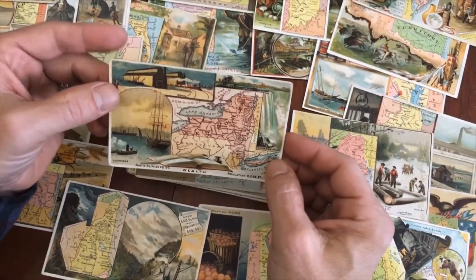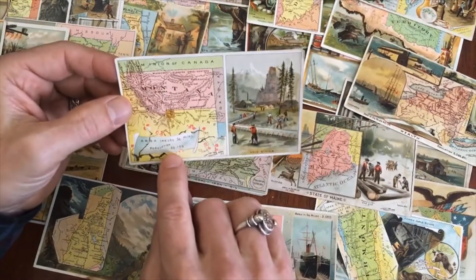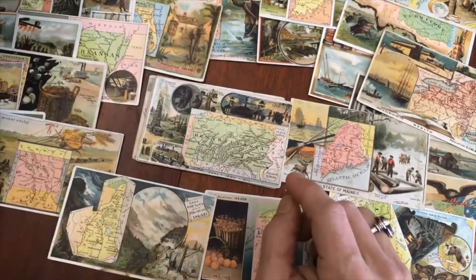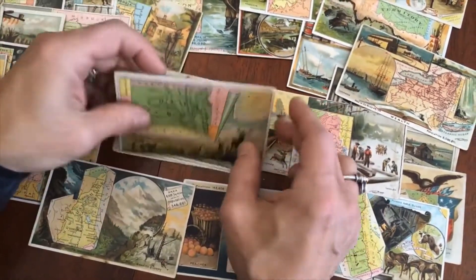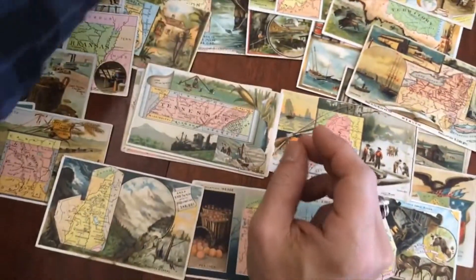This card has a little bend in the upper left corner. Here is Rhode Island. Here we have Montana — look at that population, 39,000 people, gold mining there. Today the population is probably 40,000 — just a bad joke. Pennsylvania. This card has a little chip at the lower right, so I want to be clear about that.